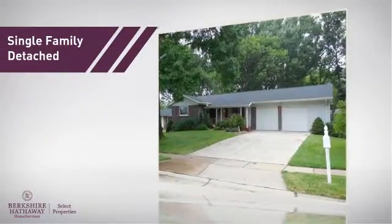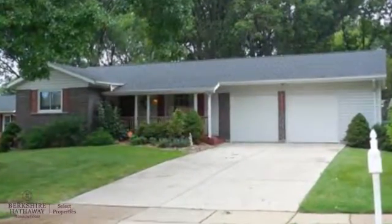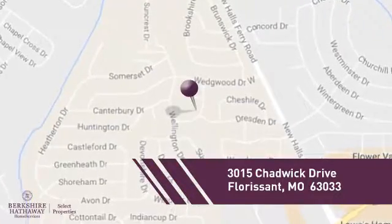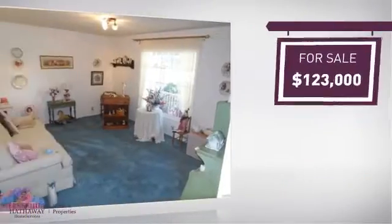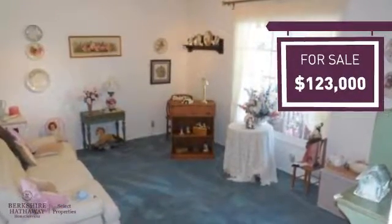This home is a great choice for those looking for comfort, convenience, and the privacy of their own home, and it's located in this area. Currently listed at just over $120,000, it offers an excellent value for the area.